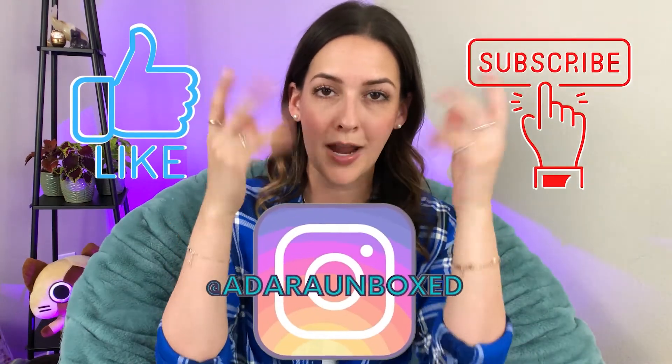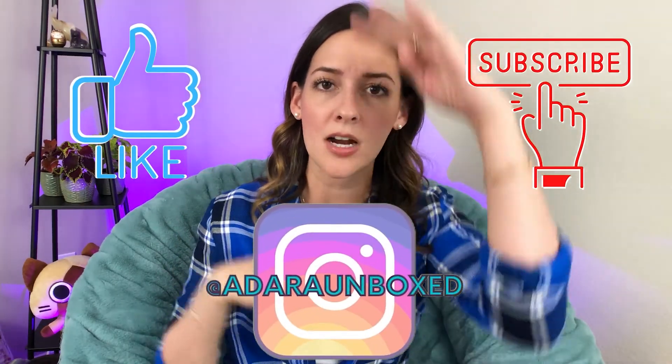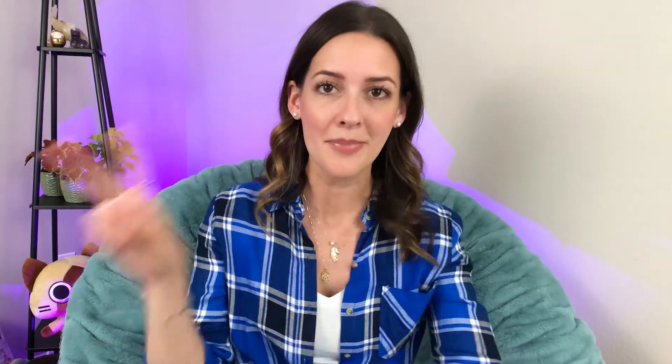If you'd like to check out Ipsy and try it for yourself, check out my referral link below. Don't forget to give this video a thumbs up, subscribe if you haven't, follow me on Instagram, and I will see you next time for another Adara Unboxed Adventure. Bye!